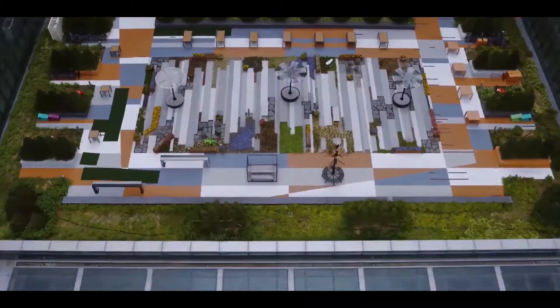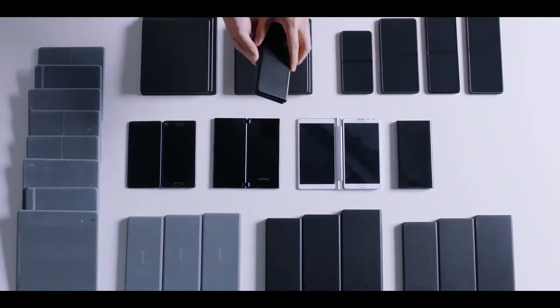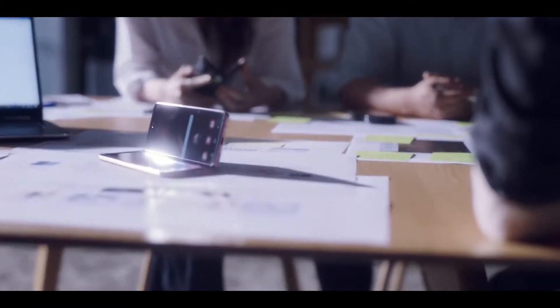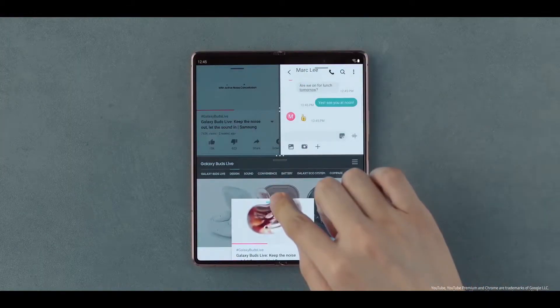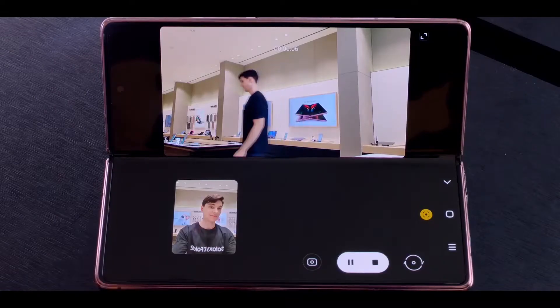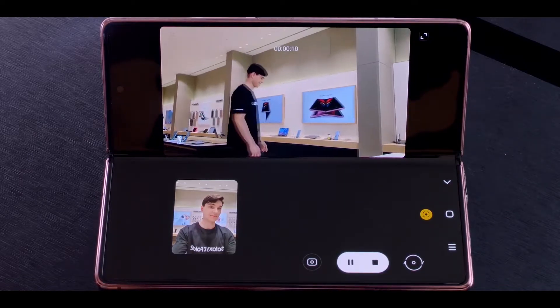Samsung's next generation of foldable displays are official. Samsung is the undisputed leader in foldable devices, and as of right now we have two forms of foldable devices in the market: the clamshell Z Flip device and the Z Fold 3 device. So the question arises: what next foldable tech can we expect from the company?